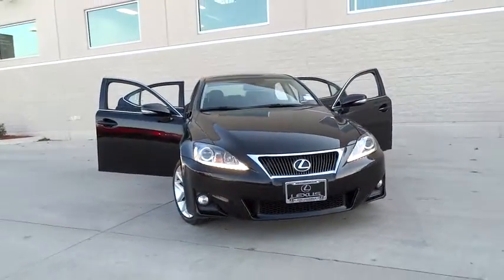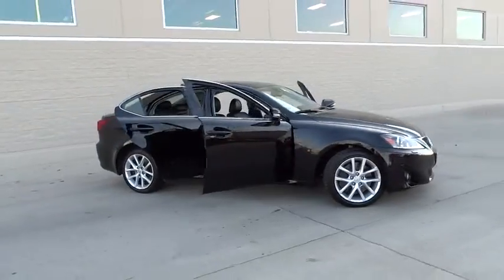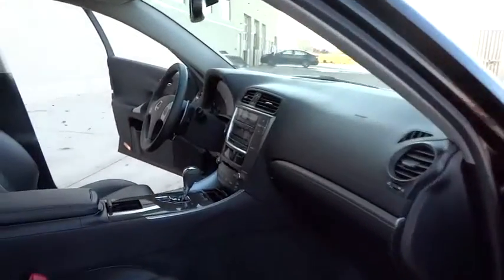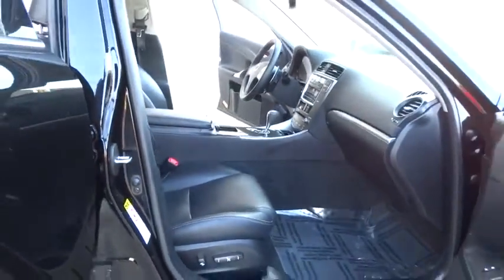The 2011 Lexus IS 350 comes with a long list of standard luxury and convenience features. The IS 350 is a joy to drive — a 3.5 liter V6 engine ensures you get where you're going quickly and in style.